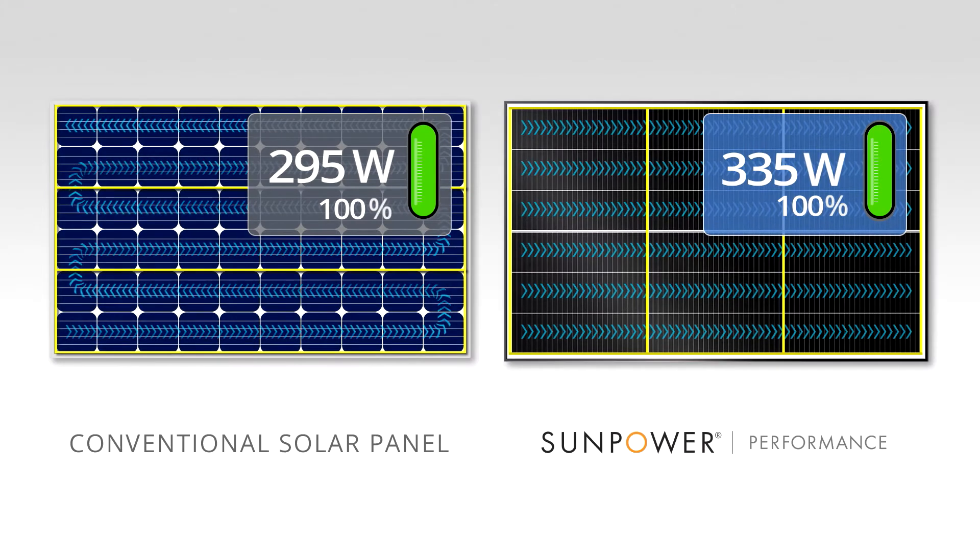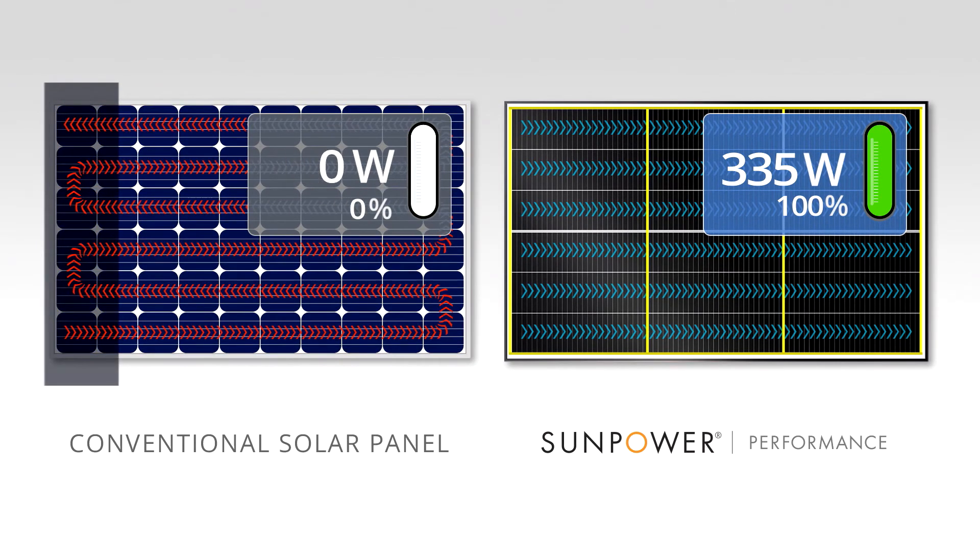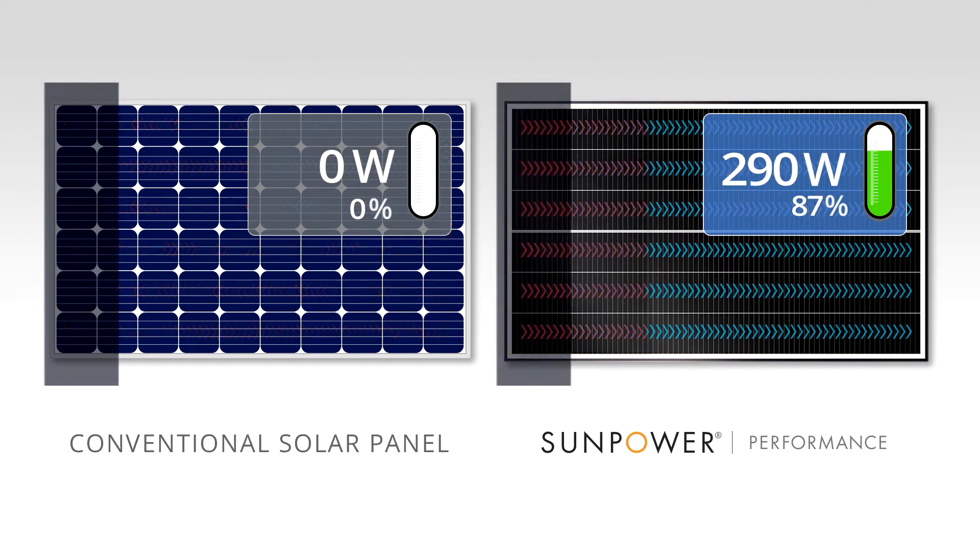Here's another look as shade is cast from a different angle. The conventional panel completely shuts down, whereas the performance panel can provide you a more powerful and reliable source of energy over time.